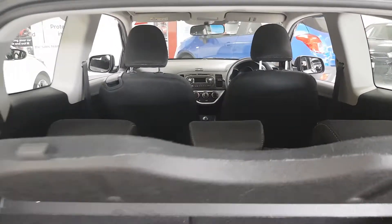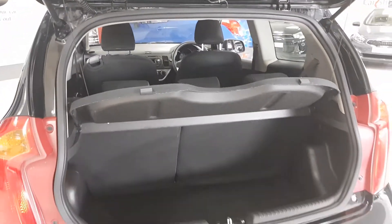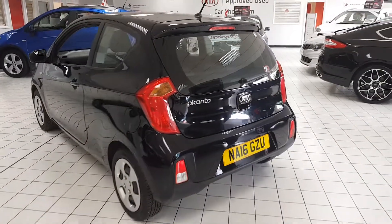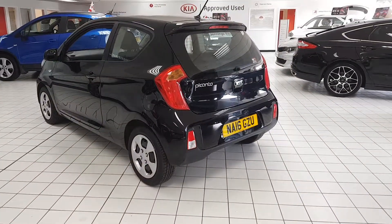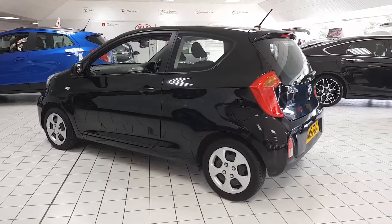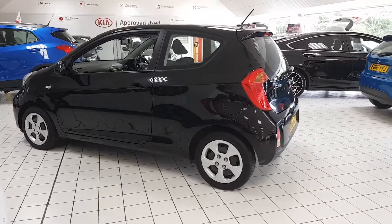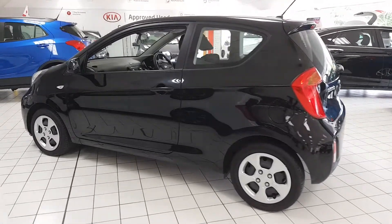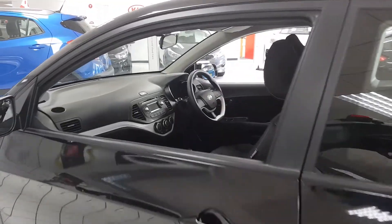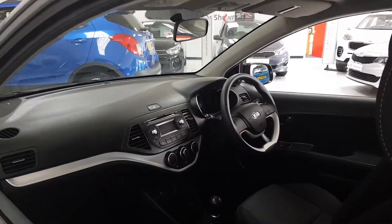The rear seats do fold down 60-40 if you need any extra space. Overall it's a fantastic, cheap car and would make a great runabout — it's very good on fuel being just a one litre, and very comfortable to drive.